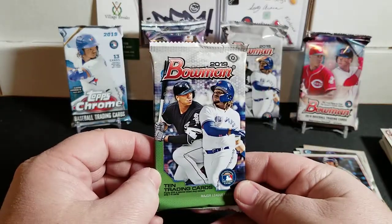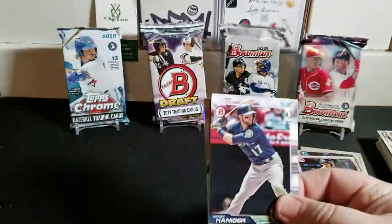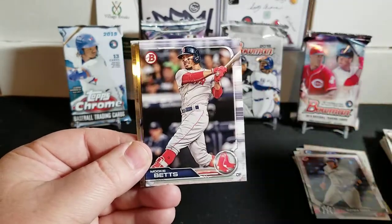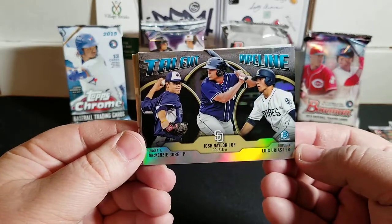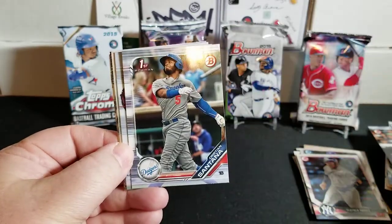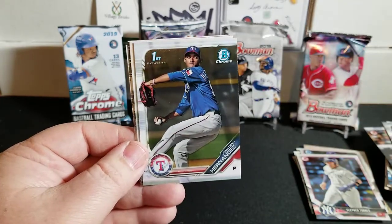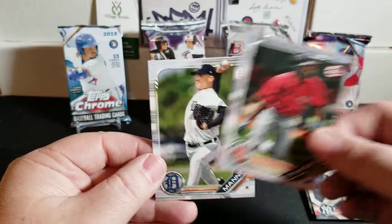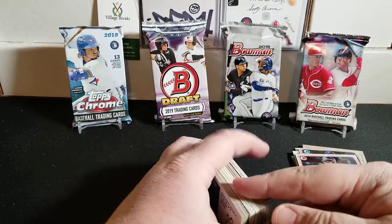Now the 2019 regular hobby Bowman. We have Mitch Haniger, Francisco Lindor, Mookie Betts, Ozzie Albies, a Talent Pipeline of the Padres with Urias, Gore, and Tatis - very nice. We have Christian Santana first Bowman for the Dodgers, Jonathan Hernandez first Bowman Chrome, Dominic Azevedo Chrome, Jazz Chisholm, and Matt Manning. Nothing exciting there, and now we are down to the four jumbo packs.